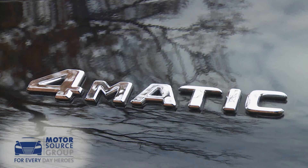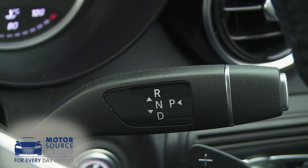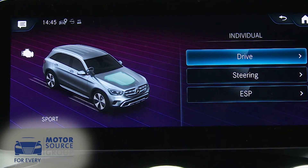Both engines are mated to a package that, as in all GLCs, includes 4MATIC on-demand four-wheel drive and a 9G-Tronic Plus nine-speed auto gearbox, which works with the usual Dynamic Select driving modes that alter drive response, steering feel and ESP settings.